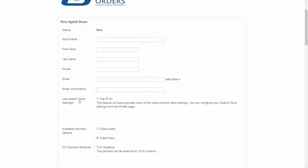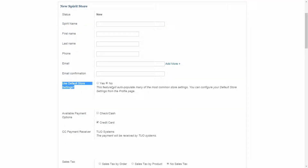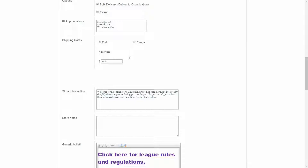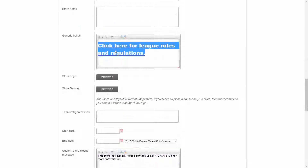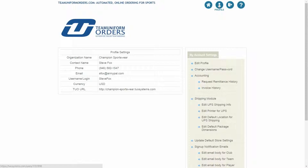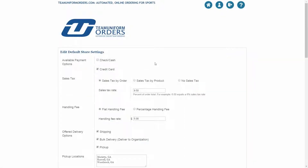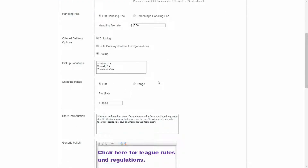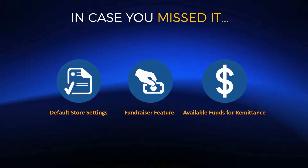We'll show how it's applied first. Whenever you're setting up a brand new spirit store, you have the 'Use Default Store Settings' option. If it's already set up and you hit yes, it will populate with your profile settings for your default store settings — such as sales tax, delivery types, shipping rates, the bulletin, and any links you've added. To set it up, go to your profile section and select 'Update Default Store Settings.' From there you can pre-fill all this information for whenever you're setting up brand new stores.